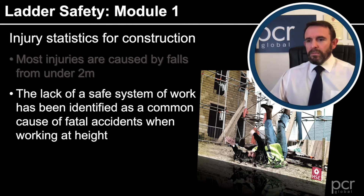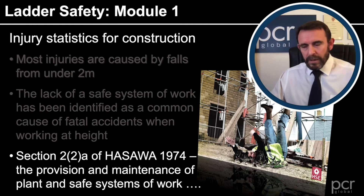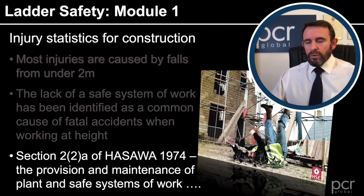The lack of a safe system of work has been identified as a common cause of fatal accidents when working at height — and I imagine it's a common cause of non-fatal accidents and serious injuries as well. A safe system of work is written into Section 2(2)(a) of the Health and Safety at Work Act 1974, which requires the provision and maintenance of planned and safe systems of work. We can think of a safe system of work as a written document — it is the output of a risk assessment. After assessing the risk and the task, you devise a safe system of work. Quite often these become documented information covering people, equipment, materials, and the environment. When we think about people, we're thinking about training. Safe systems of work certainly do prevent accidents.